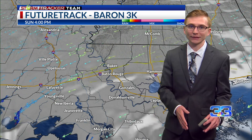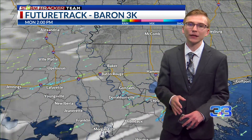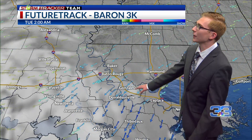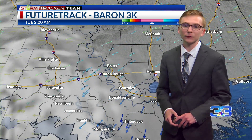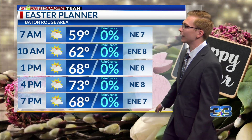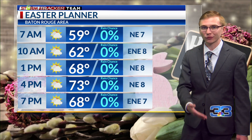Tomorrow starts off with partly sunny skies and winds still out of the north and northeast, bringing in cool temperatures with slightly below-average highs. Heading into Monday and Tuesday we're still going to see northeasterly winds as we remain on the northern side of that frontal boundary, and clouds will begin to move back in heading into Tuesday.